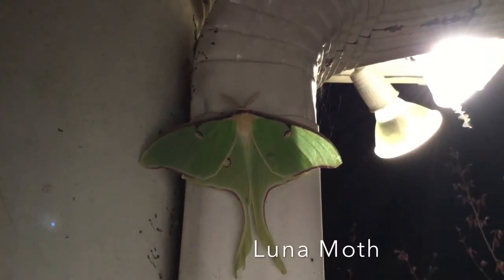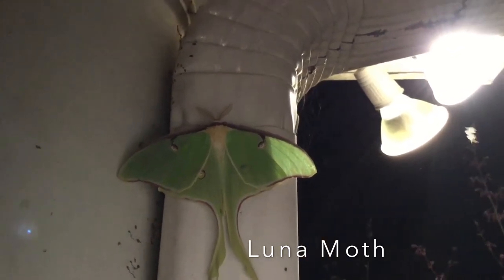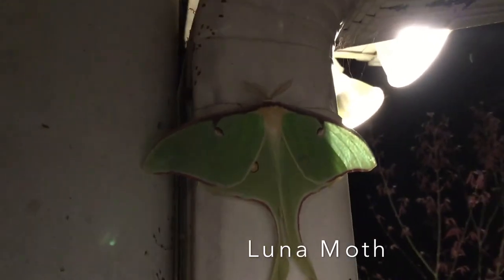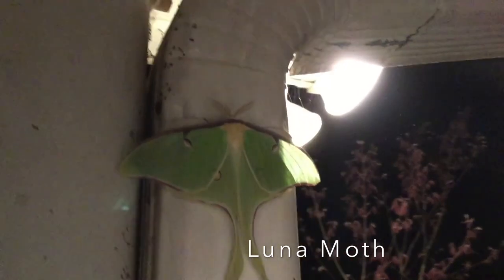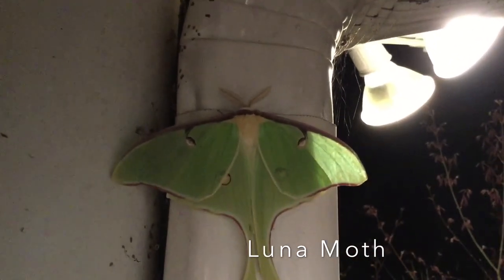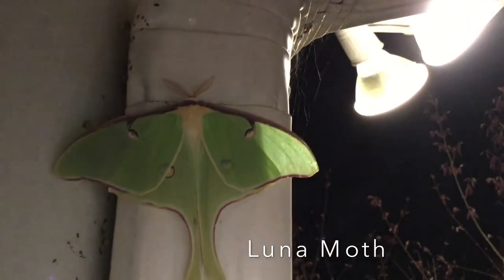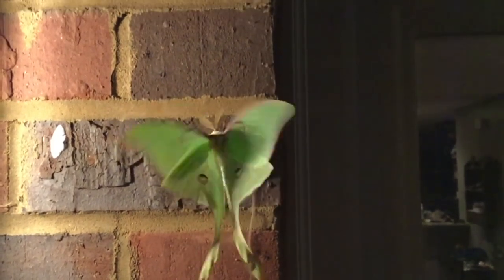A lot of insects only come out at night — they're considered nocturnal. Here we have a wonderful surprise that came to the porch lights one evening: the luna moth. These beautiful light green moths are one of the most favorite moths to see at night. The luna moth has a wingspan of an amazing four and a half inches wide. It starts off as a caterpillar and eats and eats for about three weeks until it pupates into a moth.